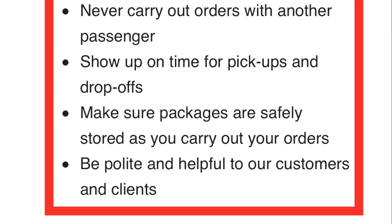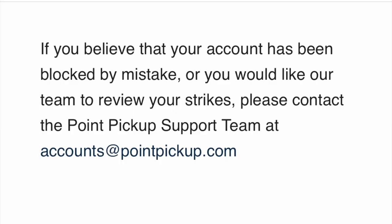The next one: be polite and helpful with customers. I think I've already explained that — I try to do my best. I actually provide better customer service with some of these orders than I do with DoorDash and Uber Eats, because the people are more appreciative to get their items. So then I'm just naturally in a happier mood.